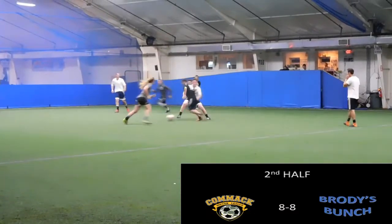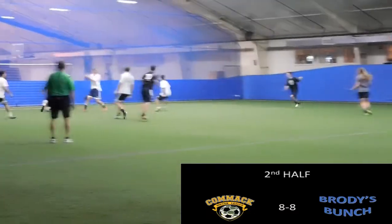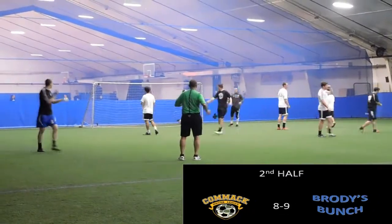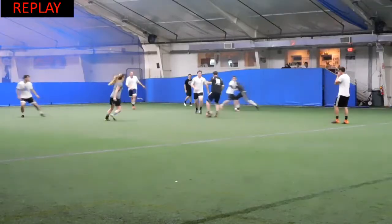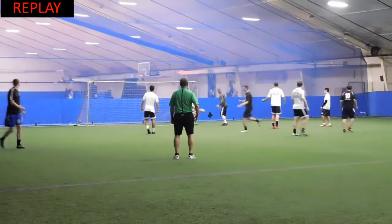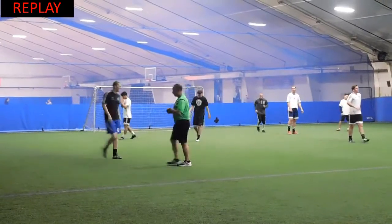Brody's team on the ball, looking very threatening again in the attacking third. They have a shot, saved by Scott Flores. Rebound pops out to their winger, he beats another guy — it's deflected in again, so unlucky. Scott Flores did really well to make the first save on the initial shot, and once it popped out he looked like he had the second one covered, but it deflects right off the forward for the goal.